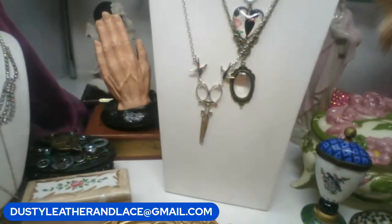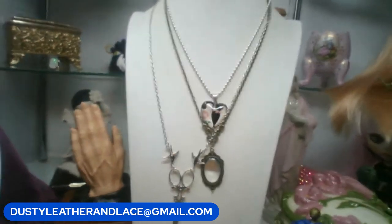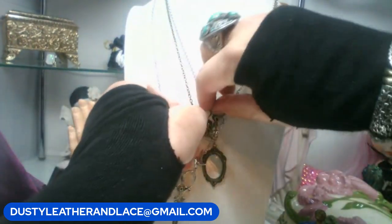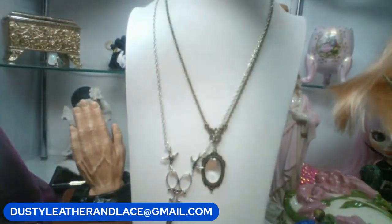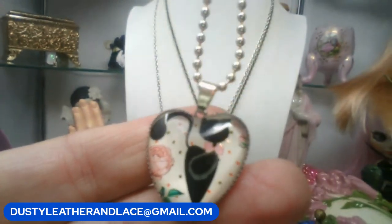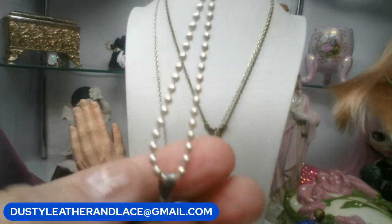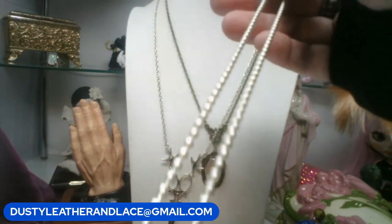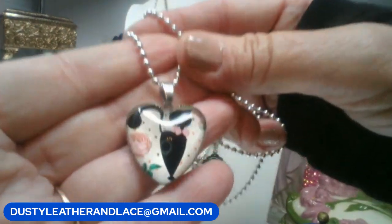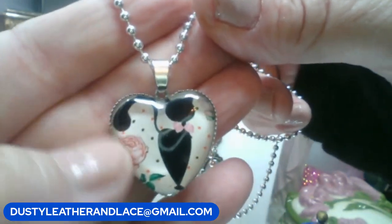First necklace: a black kitty pendant with pink roses and a pink bow tie on a ball chain — behind glass, vintage-looking style. Eight dollars. Keyword is 'black cat.'